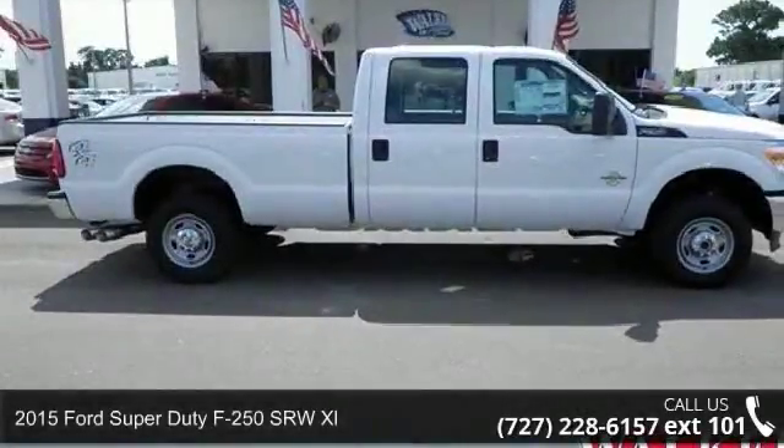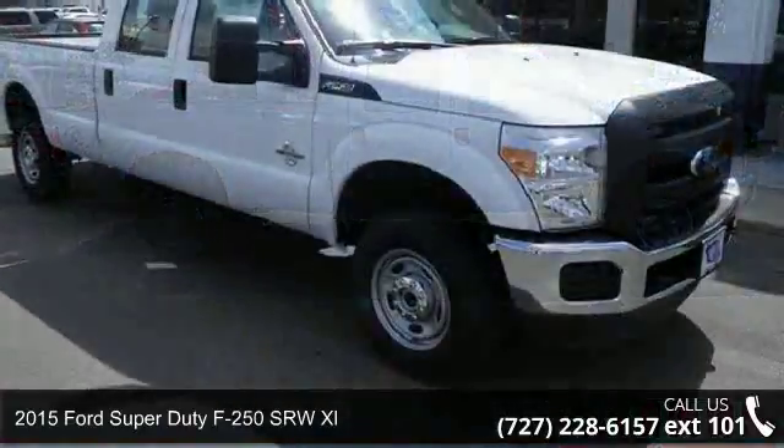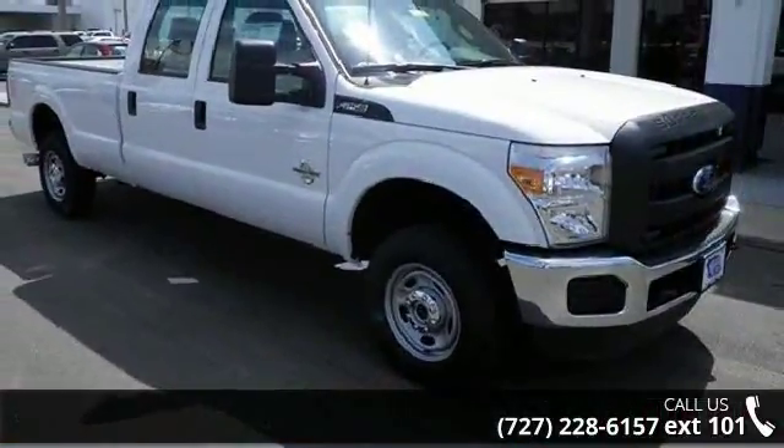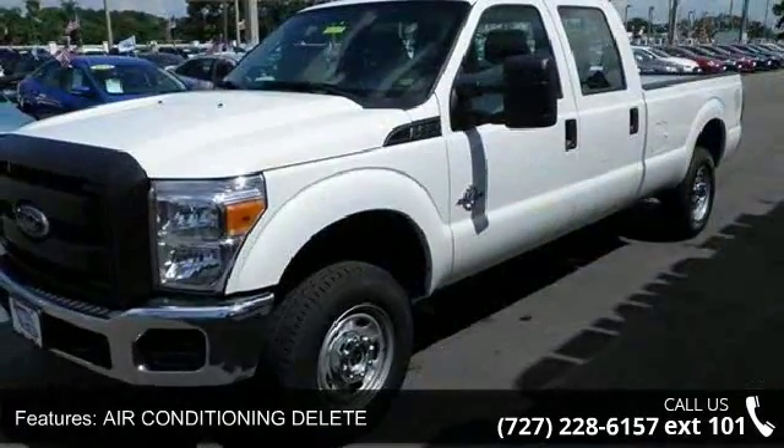Step onto the 2015 Ford Super Duty F250SR WXL. If you are looking for an automobile with great features, look no further. Enjoy these notable features: